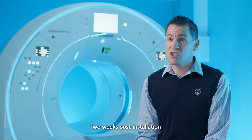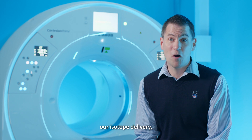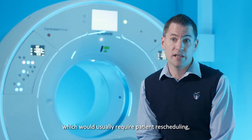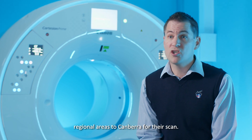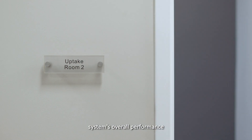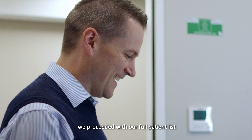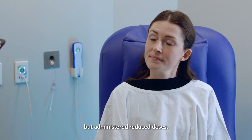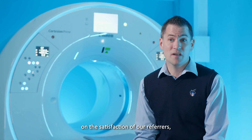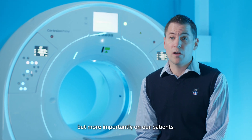Two weeks post-installation, we faced a significant delay in our isotope delivery, which would usually require patient rescheduling — some of whom travel from regional areas to Canberra for their scan. Because of our confidence in the system's overall performance and the effectiveness of AICE, we proceeded with our full patient list but administered reduced doses. This had a massive impact on the satisfaction of our referrers, but more importantly on our patients.